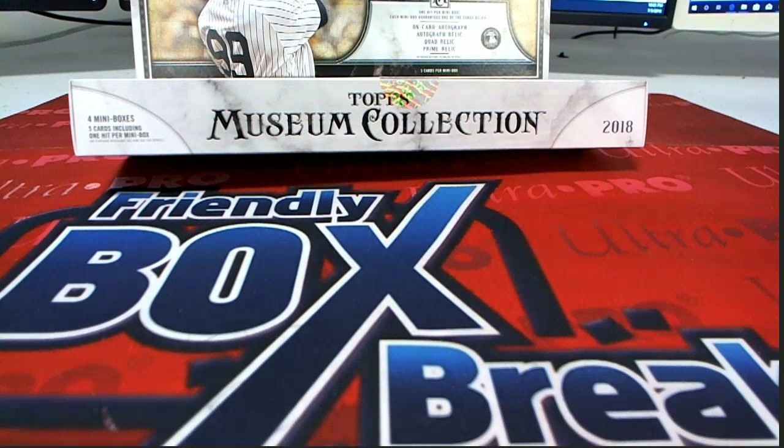All right, guys, good stuff. That is Museum Baseball. That was a Pick a Team Break number 130. Thanks for joining. Still looking for the frame, gentlemen.